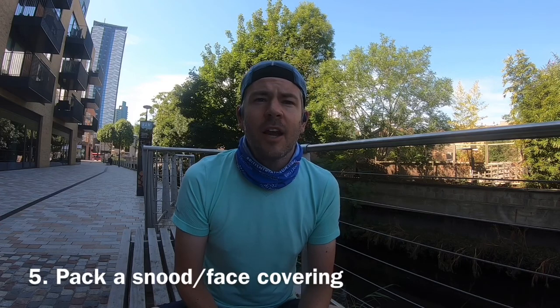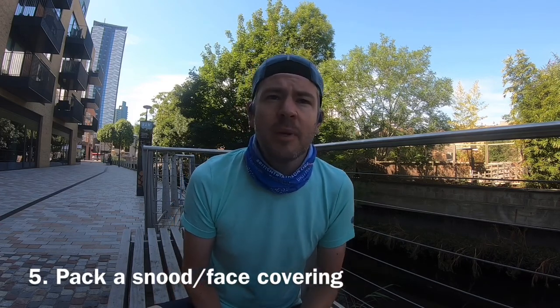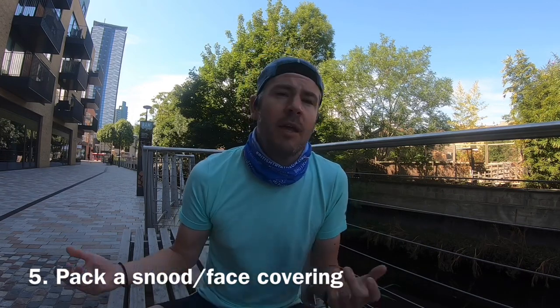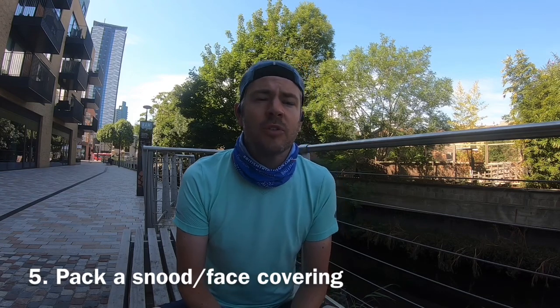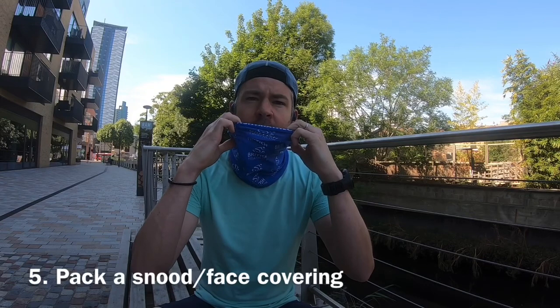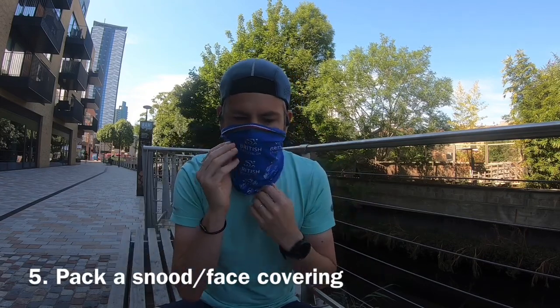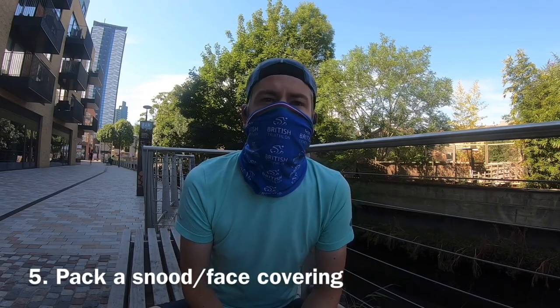In the current climate, it's also important to have a face covering. You might need to jump on the tube — the heavens may open, you may be running late, or you might even get an injury and need to cut your run short. I would say always pack a snood — I've got one from British Triathlon — and just throw it up over your mouth if you have to get on the tube so you're not breaking any current regulations.